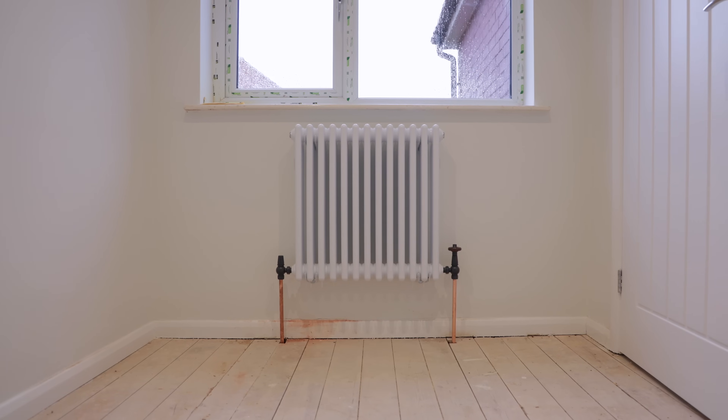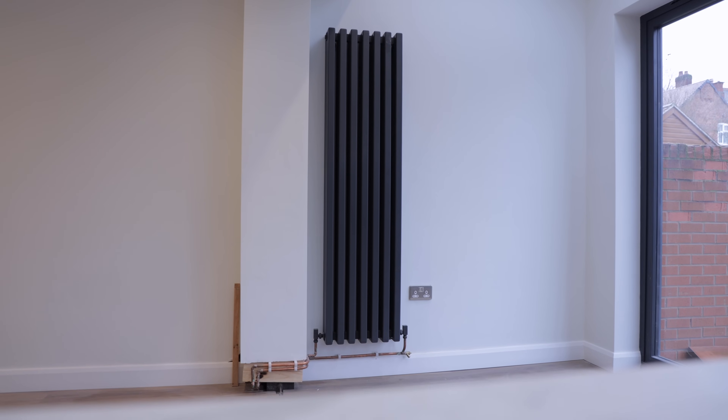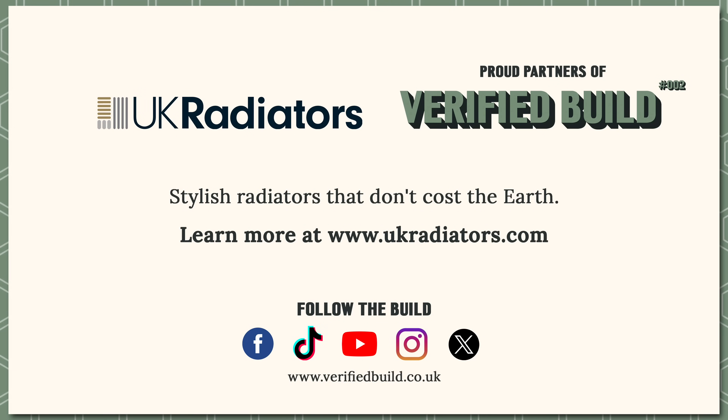The good thing about UK Radiators is that they test it properly and go through stringent testing because of their responsibility as a supplier. It's nice to have a company out there that you can actually trust and rely on to give you accurate data. Because if you're trying to do your job properly and making the system as efficient as possible for your customer, it's nice to know that I'm backed up by a supplier that does the same for me.